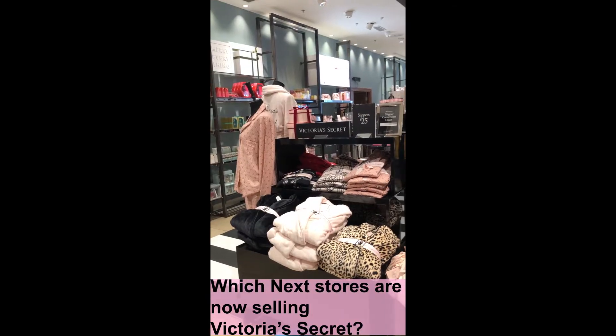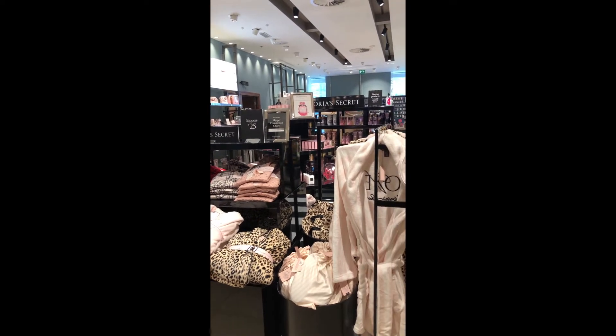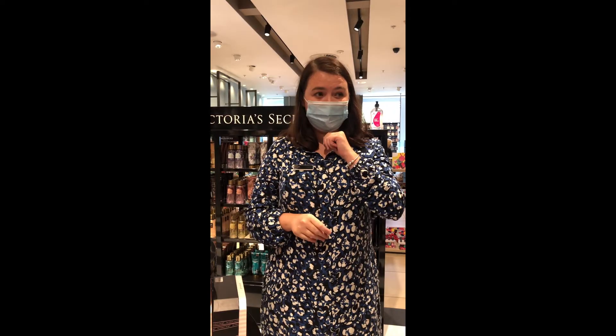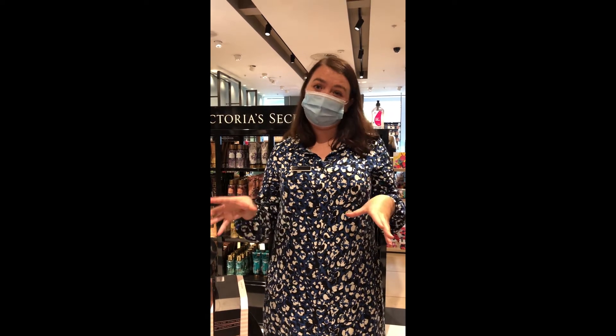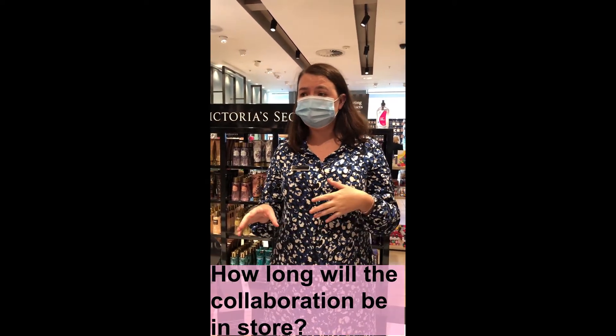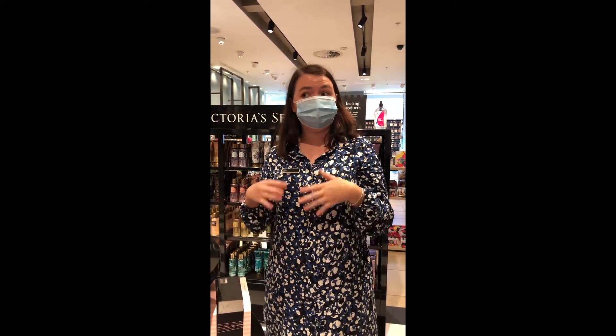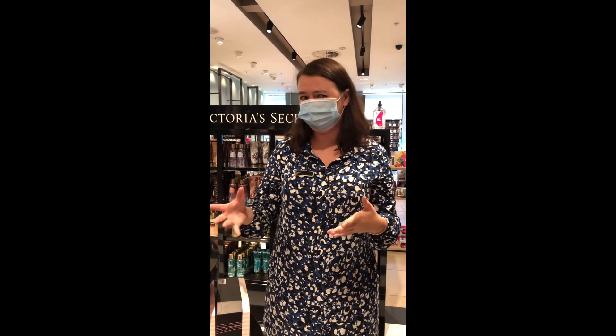The Metro Centre has a big Victoria's Secret section in. I'm not entirely sure which stores have launched it, but I'm assuming all the big ones will have a little section of it in, with it being a collaboration. We've got no plans to remove it after Christmas as of yet, and I'm sure a collaboration should stay in stores.